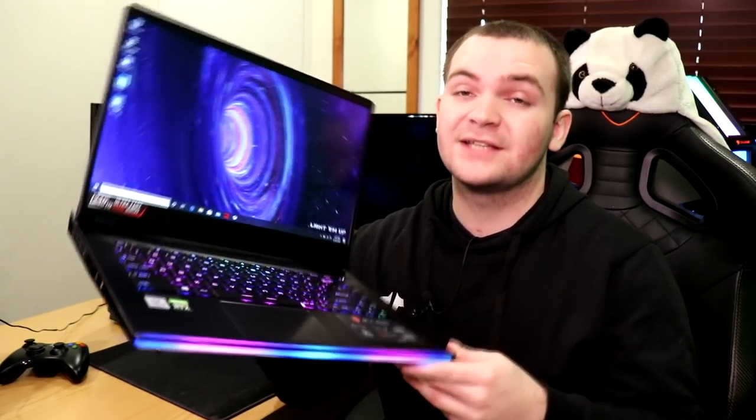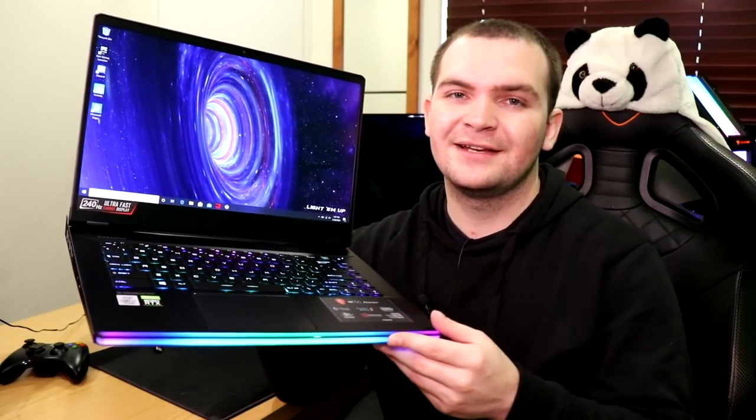So there we have it, ladies and gentlemen — I hope you enjoyed my review of the MSI GE66. Let me know if you think a gaming laptop would suit your needs, whether you're a student at university, still at school, or someone that moves around a lot and needs to take their setup with them and know they can keep up with pretty much anybody in the room. Thank you so much for watching — I'll catch you all in the next one. Until then, I'm out.